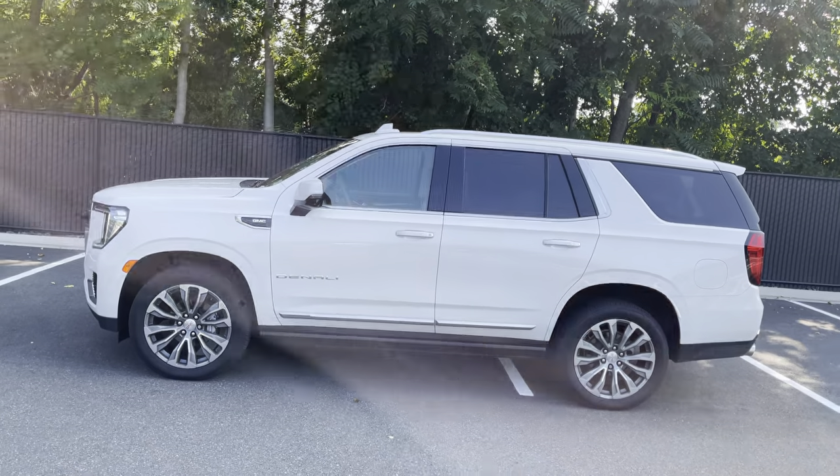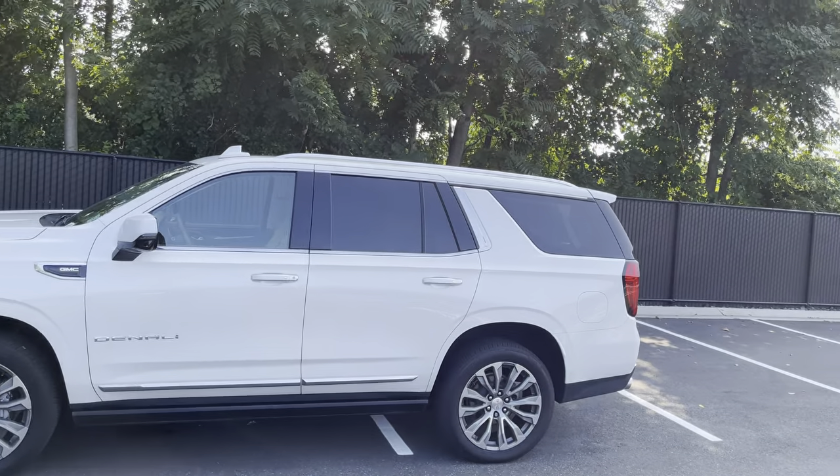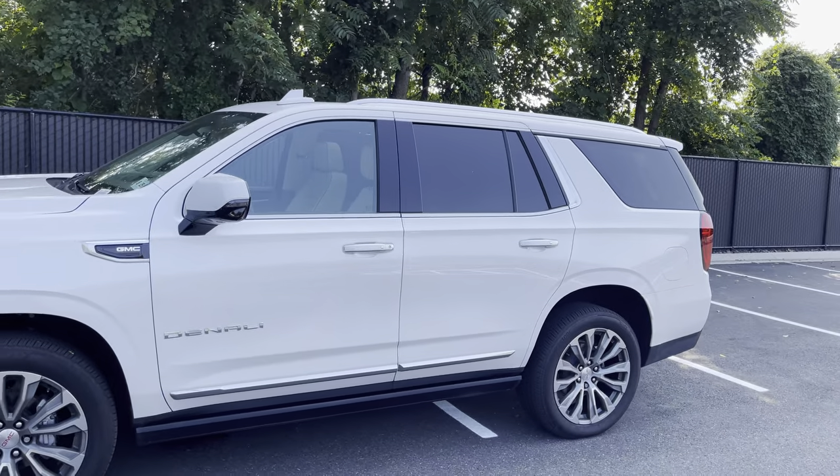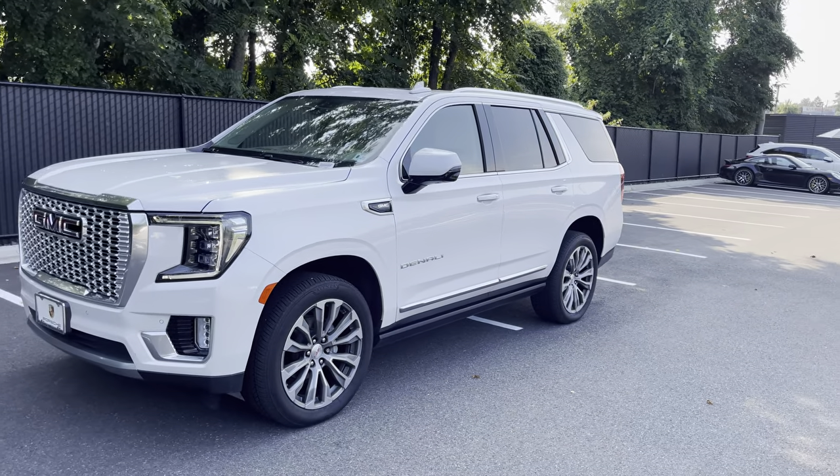Hey there, Eamon. Scott Patterson here with Porsche Mama. Thanks again for calling in. Pleasure speaking with you. It's wicked hot down here, so I found the last little bit of shade I could find to take the video.